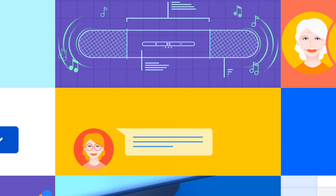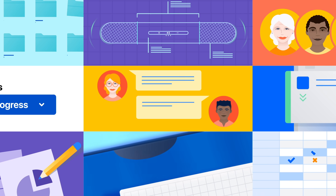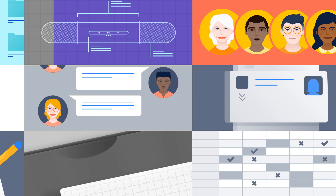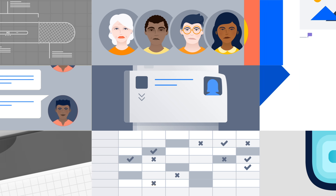Nothing great gets done without a team or a solid plan. But when priorities inevitably change, your plans have to do the same. And suddenly, you're spending more time updating them than getting work done.